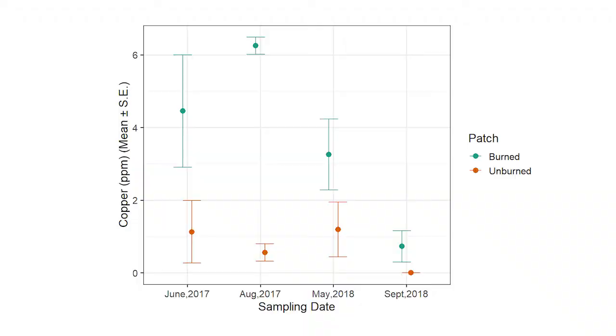A general declining forage quality is seen throughout the patch burn grazing, rotational grazing, and continuously grazed pastures, which is expected in a cool-season forage stand. The burn patches have a higher mineral content compared to the unburned patches, especially in calcium, phosphorus, zinc, and copper.